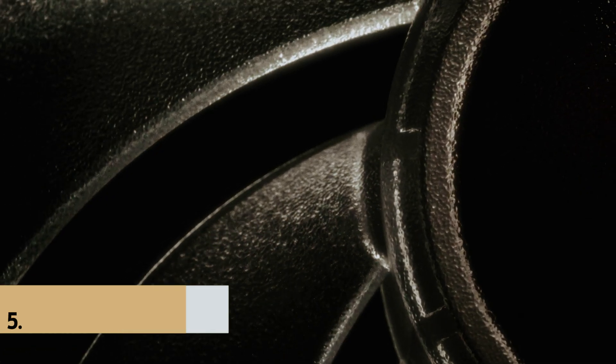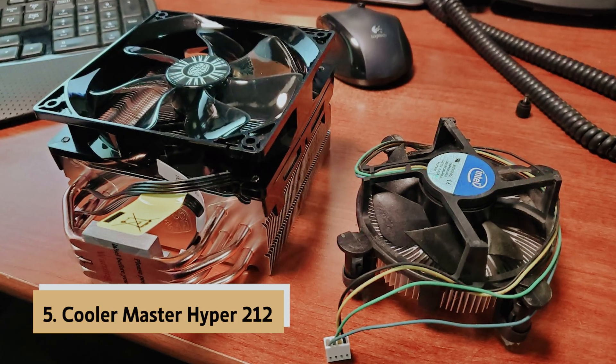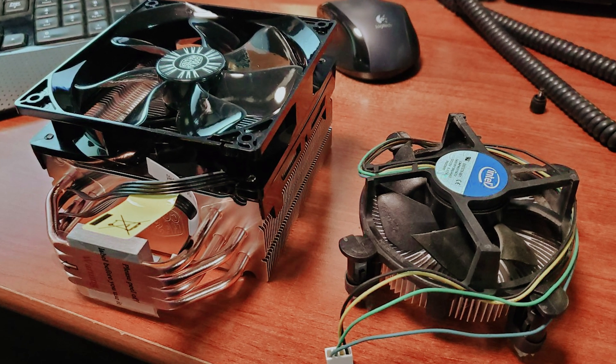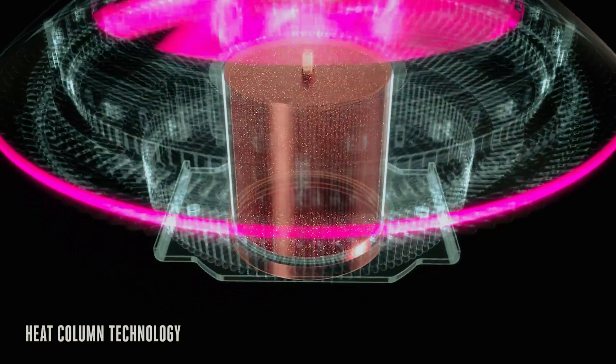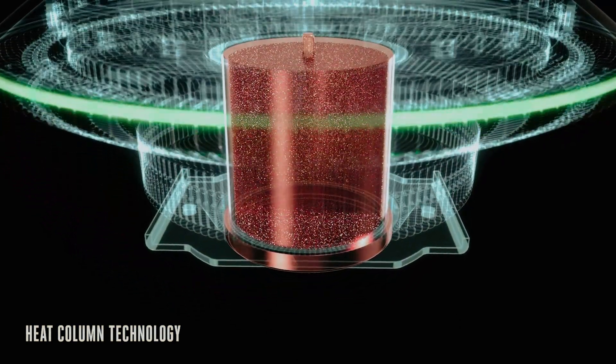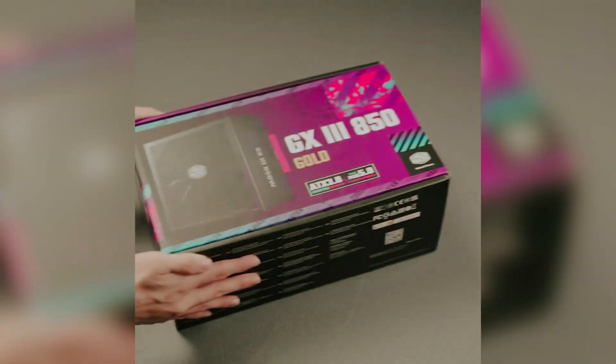At number 5 on our list is the Cooler Master Hyper 212 — Best Budget CPU Cooler. The Cooler Master Hyper 212 EVO V2 is a standout for those seeking a dependable and budget-friendly CPU cooler. Its enduring popularity stems from a straightforward design and reliable performance. The latest version, the Hyper 212 EVO V2, brings notable updates while staying within your budget.